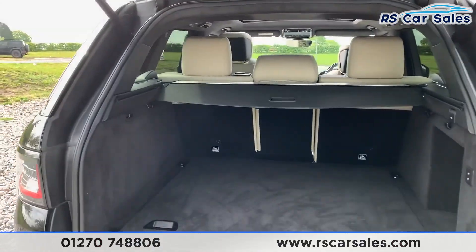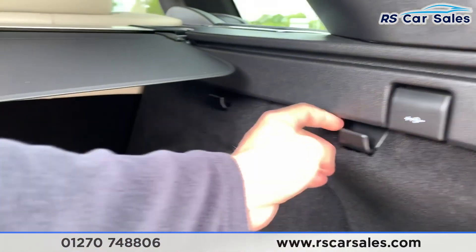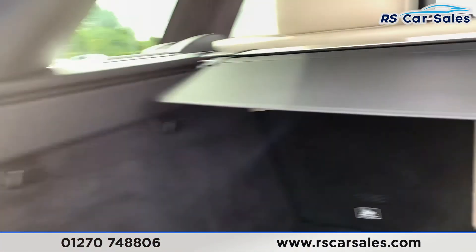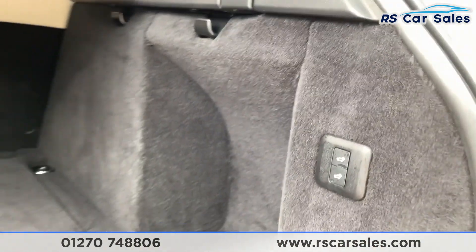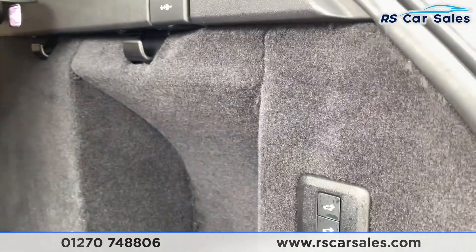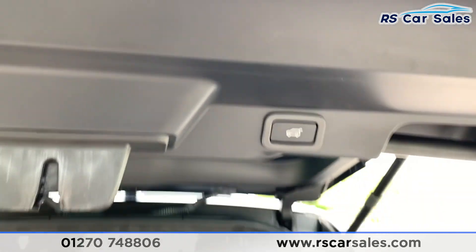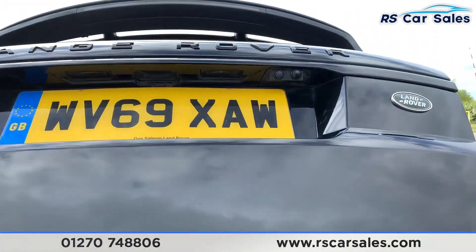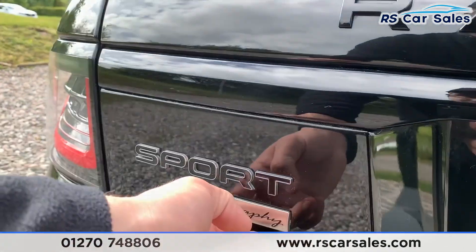With a nice spacious boot, we do have the luggage load liner. There's 12-volt connectivity with hooks to store whatever you need, and also a plug socket just down there. We also have this button which can raise and lower the suspension if you need to put something into the boot — and that's also power-assisted back down again, as you can see the rear camera just there.